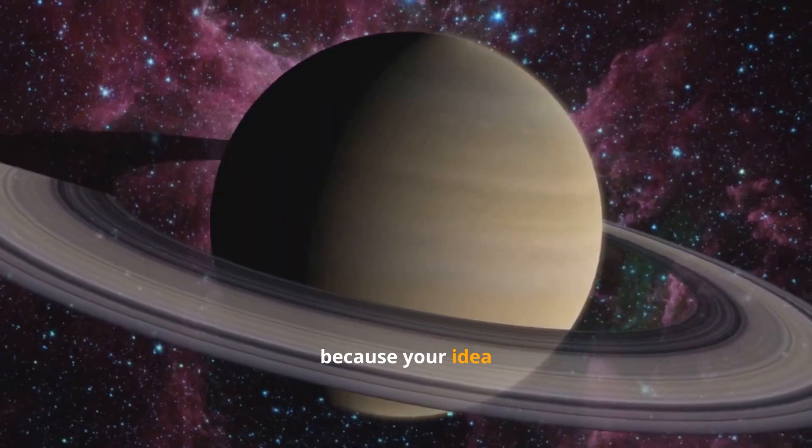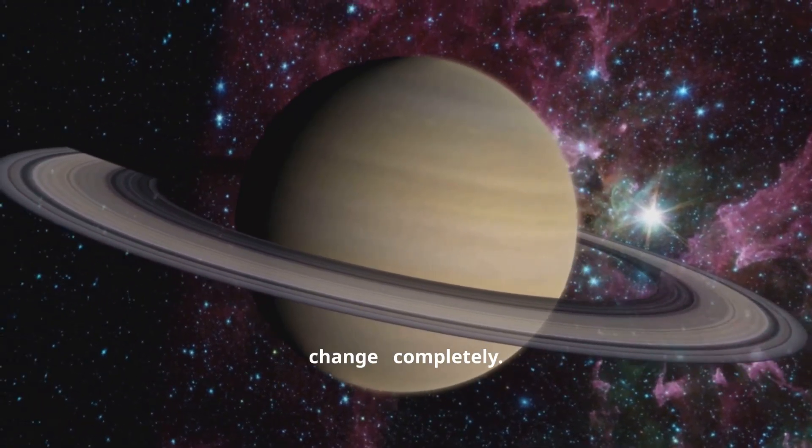Stick around, because your idea of the solar system's coldest world is about to change completely.